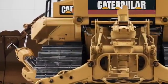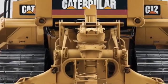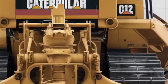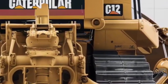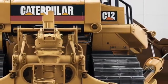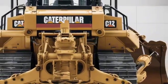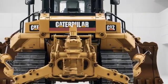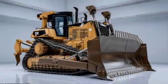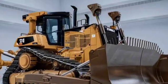The exterior of the 2026 D12 is an aggressive evolution of what made its predecessors great. Its front blade is beefier, wider and more reinforced, with updated hydraulic arms that pack greater force and smoother motion. The chassis has sharper edges, reinforced panels and heavier duty track guards.